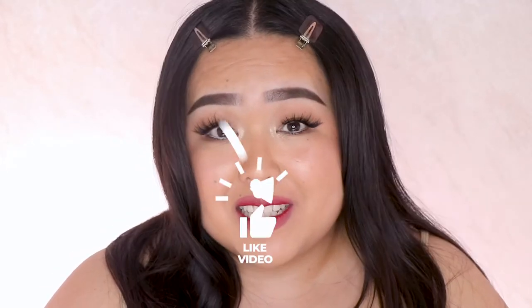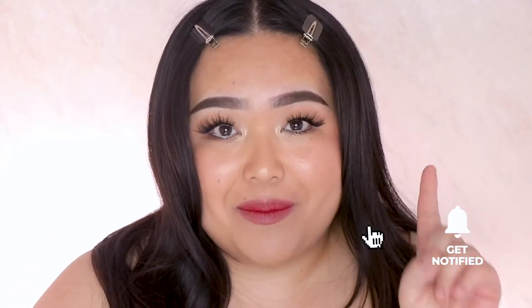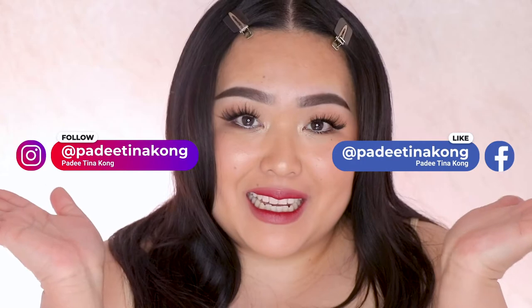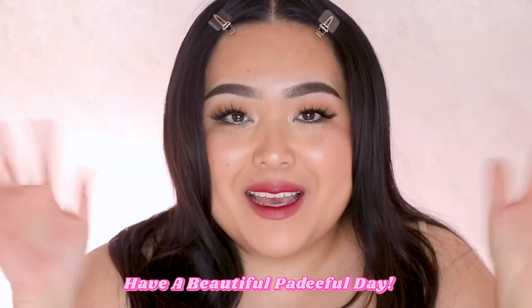I hope you enjoyed watching this lip swatch video! If you enjoyed it and want to see more, make sure to give this video a thumbs up, subscribe to my channel, and click that bell icon to be notified every time I post. Please also follow me on my other socials — I am at Pretty Tina Kong. I hope to see you in my next video and as always have a beautiful, pretty-full day. Bye!